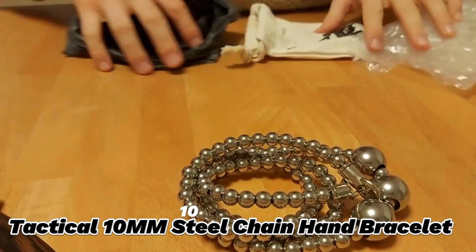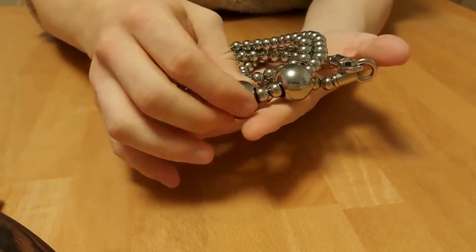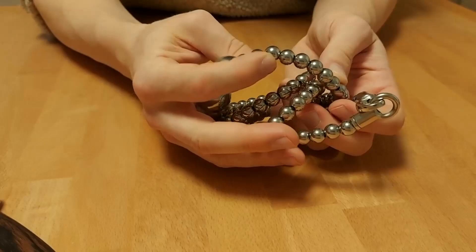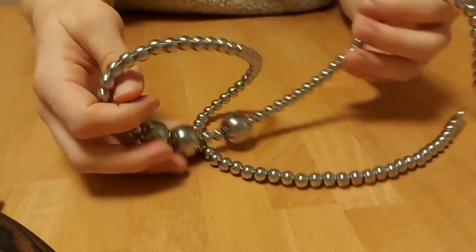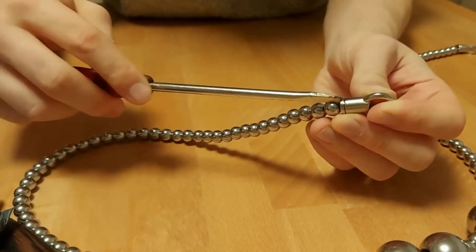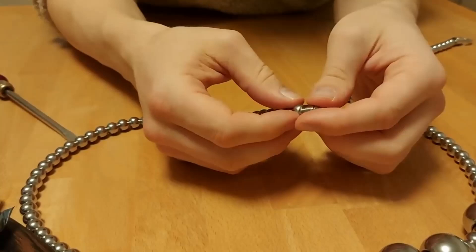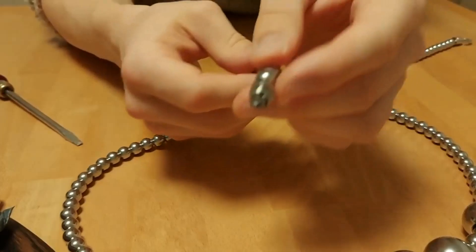10. Tactical 10mm Steel Chain Hand Bracelet. The Tactical 10mm Steel Chain Hand Bracelet is a gadget that looks like a stylish bracelet, but transforms into a steel chain. This gadget is made of stainless steel, and can be used for whipping, wrapping, or choking. It is a fashionable and functional gadget for self-defense, as it can complement your outfit and harm your enemy. It is also very easy to use, as it has a magnetic clasp and a flexible chain, and can give you an edge and an advantage.